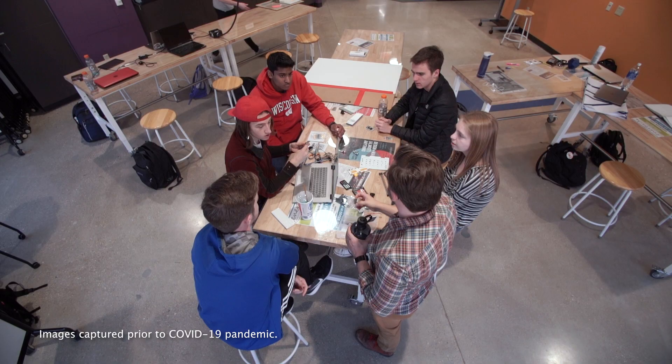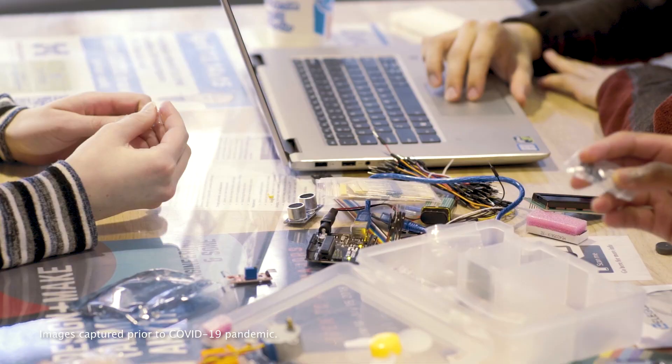Designing and building prototypes, working in teams, and learning how components work together — this type of hands-on learning experience is an essential part of their education.